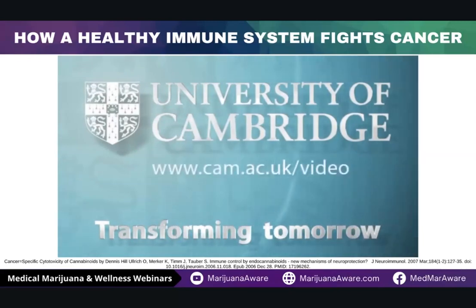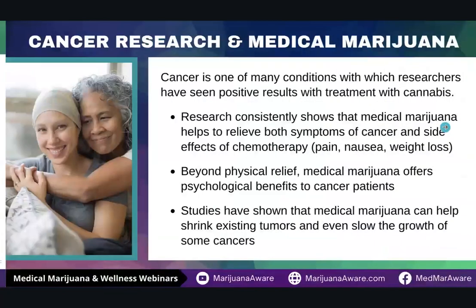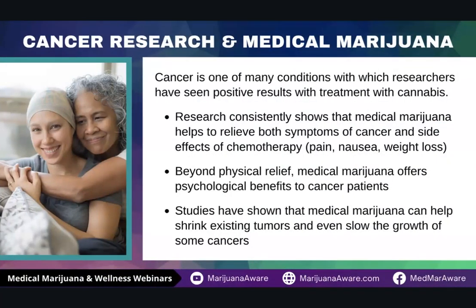There is a lot of research being done on killer T cells, and the best way to produce them in your body is by using medical cannabis. A lot of the research that has been done has been more focused on the symptoms caused by either the cancer itself or as a side effect of chemotherapy, radiation, or other therapy. Those studies are usually targeting pain, nausea, and weight loss.